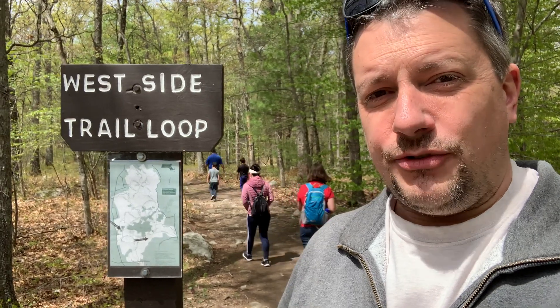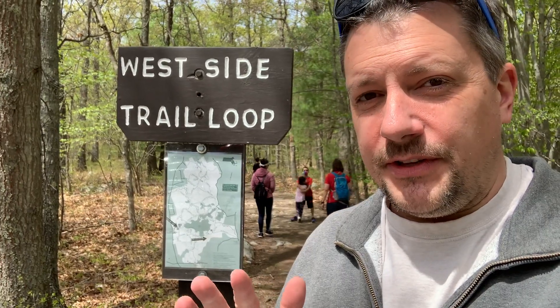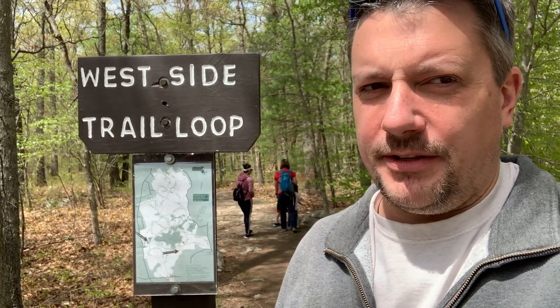Most people follow the main trail into the park, but we're taking the West Side Trail Loop, which is a little bit less traveled, and you have a little bit more of the trail to yourself.